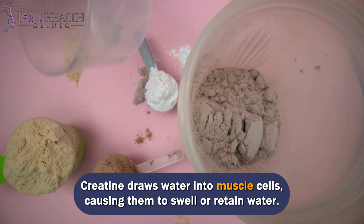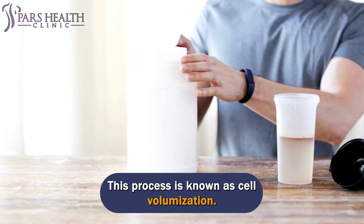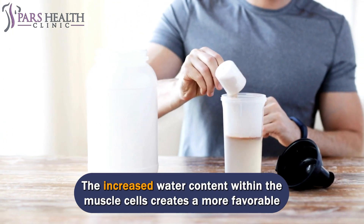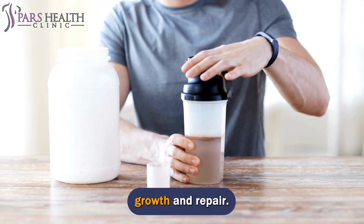Creatine draws water into muscle cells, causing them to swell or retain water — a process known as cell volumization. The increased water content within the muscle cells creates a more favorable anabolic environment for protein synthesis, which is essential for muscle growth and repair.